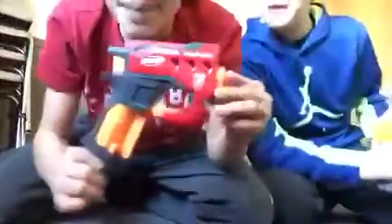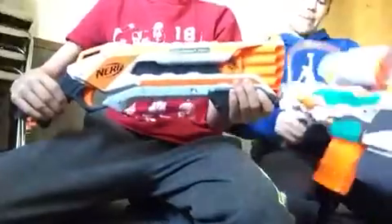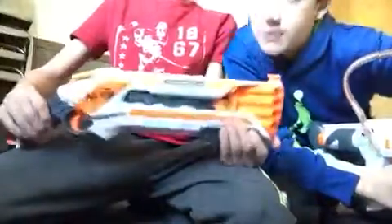Starting off with the Nerf Jolt. I like this gun because it's just so much fun to shoot, and it's so easy to throw in your pocket. Then we have the Nerf Big Shock — this fires Nerf Mega bullets, which are awesome. And then we have the Nerf Rough Cut 2x4. His is Zombie Strike, but mine is not.